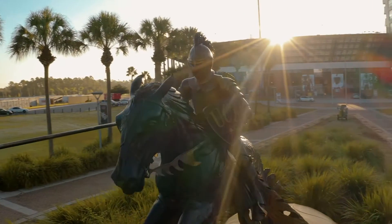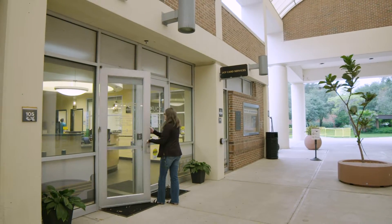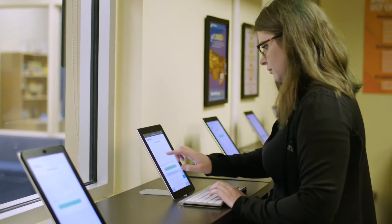Hello Knights and welcome to UCF. Today I'm here to talk to you about your UCF card and introduce you to our campus.